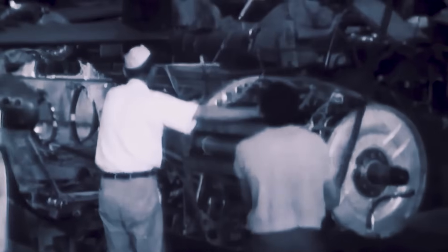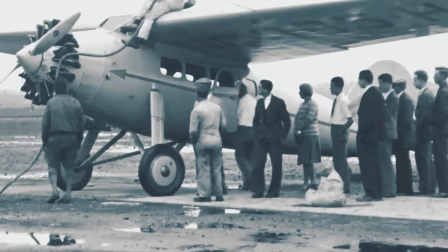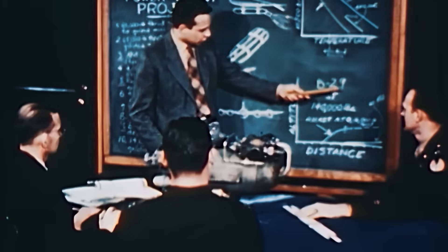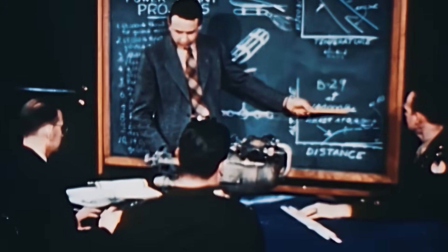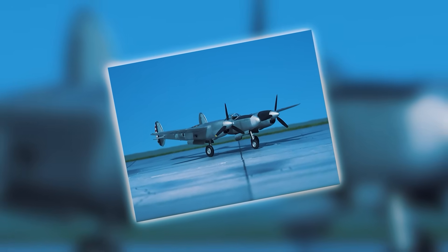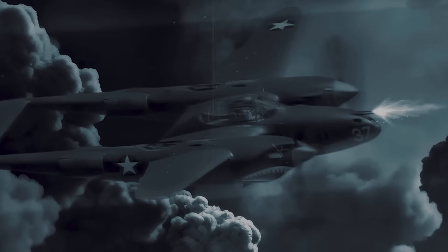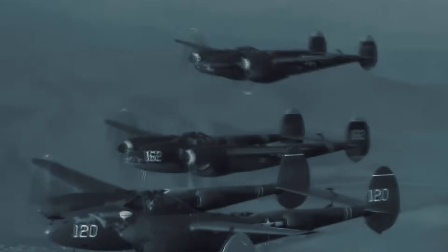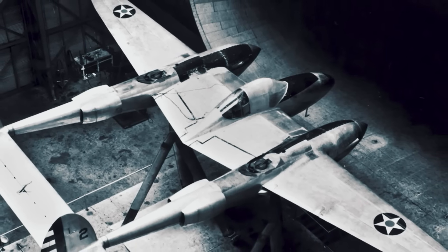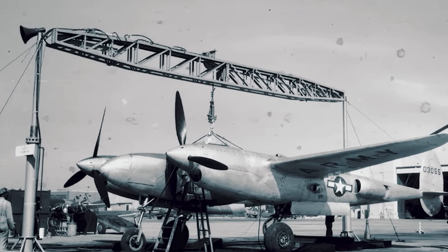It seemed Lockheed had found a way to take the Lightning's innovative design and turn it into something truly extraordinary. But the brilliance of Model 222 lay in its promise, and that promise quickly revealed a hidden flaw. The proposed engines were simply too powerful for the P-38's basic frame. To squeeze out 2,000 to 2,300 horsepower from each nacelle meant larger dimensions, more weight, and far more torque than the Lightning's structure was designed to absorb. Torque, in particular, was a nightmare. On a small, light fighter, such force could twist the airframe or make control unpredictable. Even with counter-rotating propellers cancelling some of the effect, the strain would still ripple through the wings and fuselage. Reinforcing the structure was possible, but that meant more weight, and every pound robbed the aircraft of the very speed those engines were supposed to deliver.